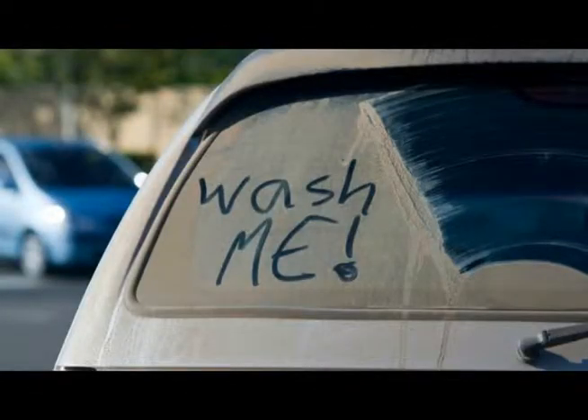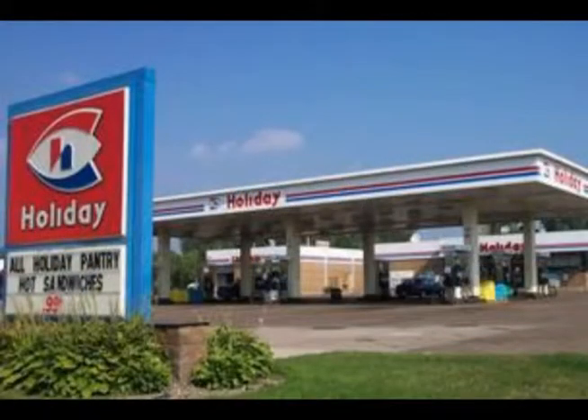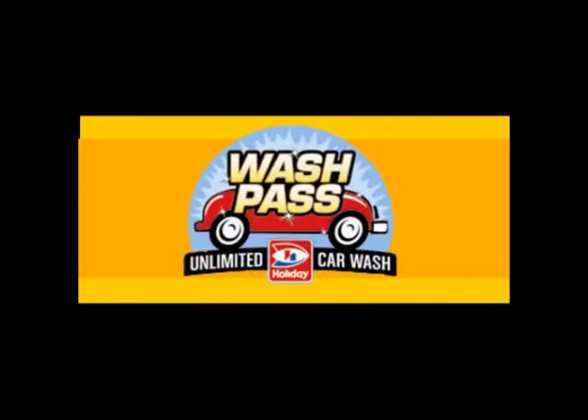We understand that sometimes county vehicles will get dirty and need to be washed. We have created an account with Holiday Gas Station stores that will allow us to use their car wash system to wash our county vehicle. You will know if your vehicle is equipped with the fast pass system by noticing the Holiday car wash sticker located on the left-hand side of the windshield. Inside the accident kit, located inside your glove box, there will be a Holiday wash pass brochure.